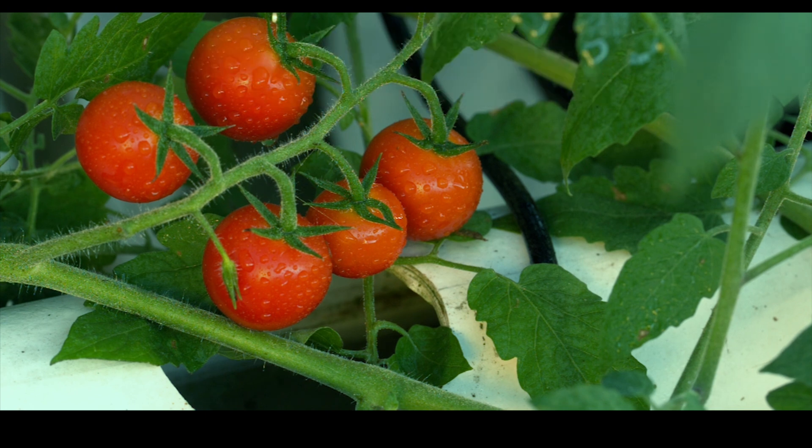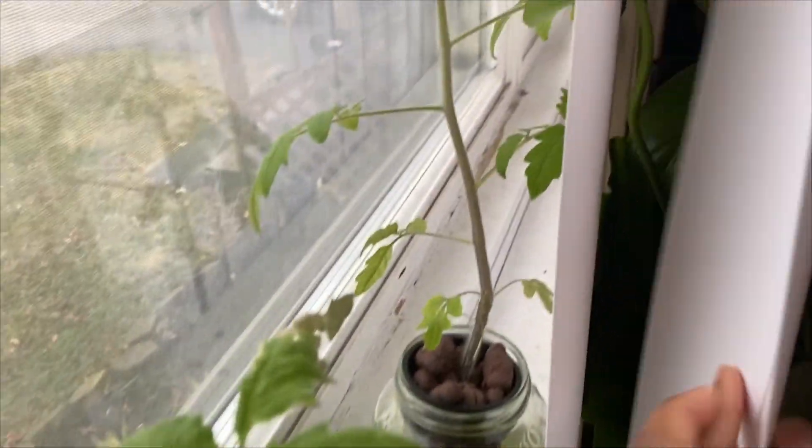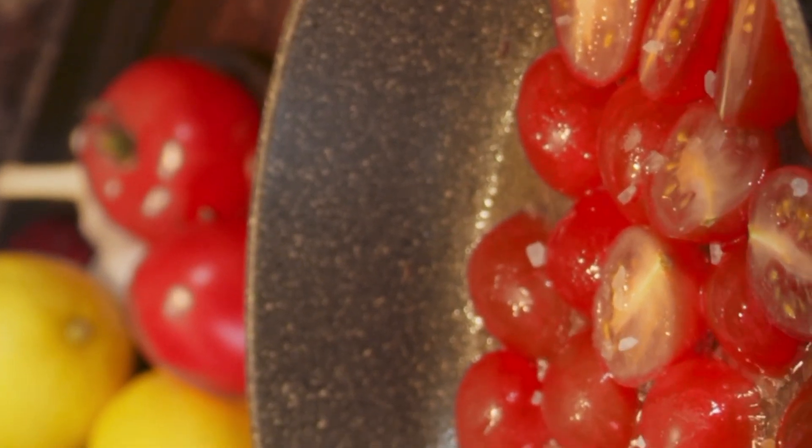Tomatoes. Now let's talk tomatoes — high in lycopene, which protects your heart, plus vitamins A and C for glowing skin. And here's the thing: if produce prices skyrocket during a recession, fresh tomatoes might feel like a luxury. But not for me. With hydroponics, they grow faster using less water and zero soil. More food, less risk.